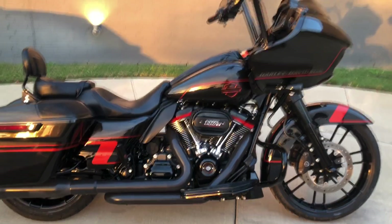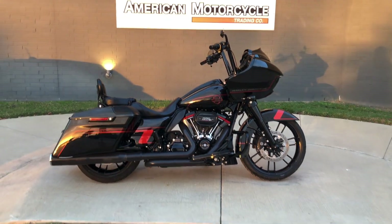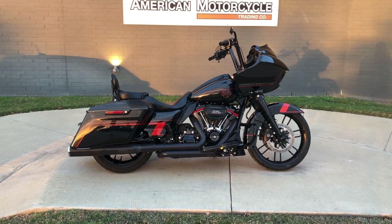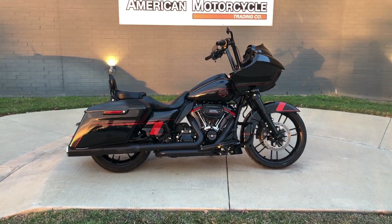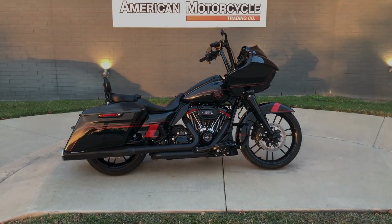If you'd like to know more about it, pick up the phone and give us a call, or you can always click on that link below in the description — it'll take you directly to our website where you can also view the rest of our inventory. We do have a full parts and service department, we offer finance and warranty options, we accept almost anything in on-trade, and we ship and sell bikes worldwide. This is Rusty with American Motorcycle Trading Company in Bedford, Texas. This is the Freedom to Choose.